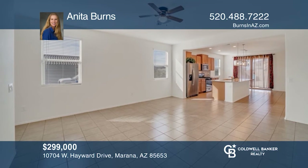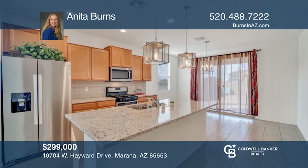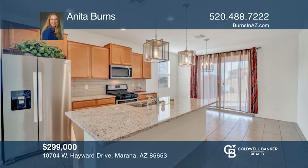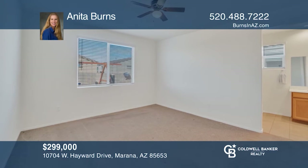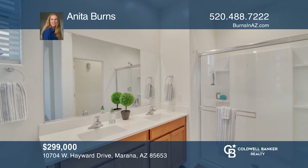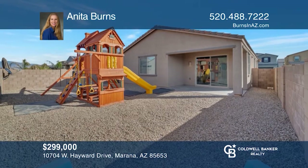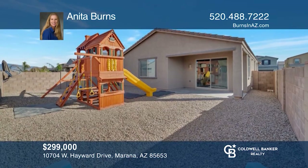This home's open concept floor plan flows with tile flooring from the entry, through the great room, and into the kitchen, highlighted with warm maple cabinets, granite countertops, stainless steel appliances, and a large pantry. Enjoy the backyard play structure and views of the neighborhood park from this corner lot gem. To see this home in person, call Anita Burns.